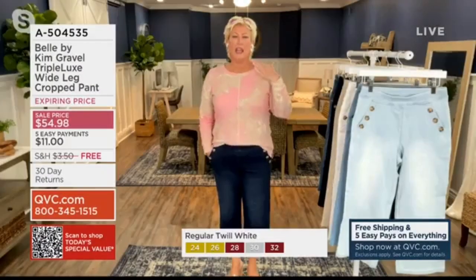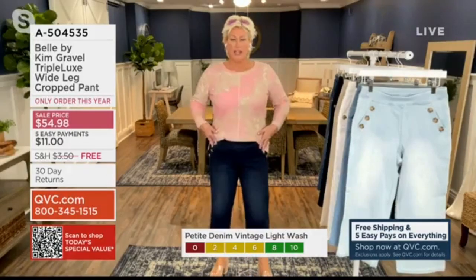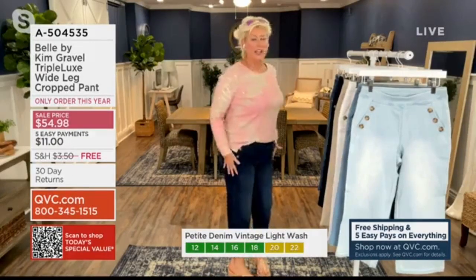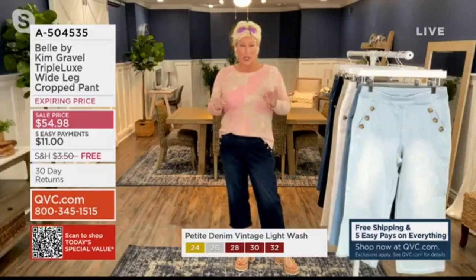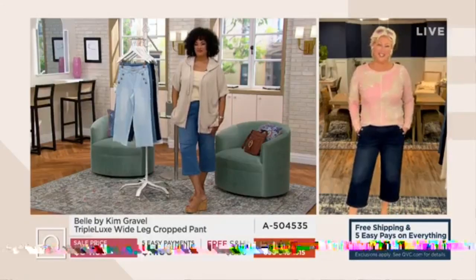It keeps coming back, and it's because the fit is so great. You just pull it on and it fits you. I'm in my normal QVC size 12. It fits you, it's comfortable. It doesn't stretch out, but it gives you that polished boutique look. And the buttons are just a little nod to nautical.